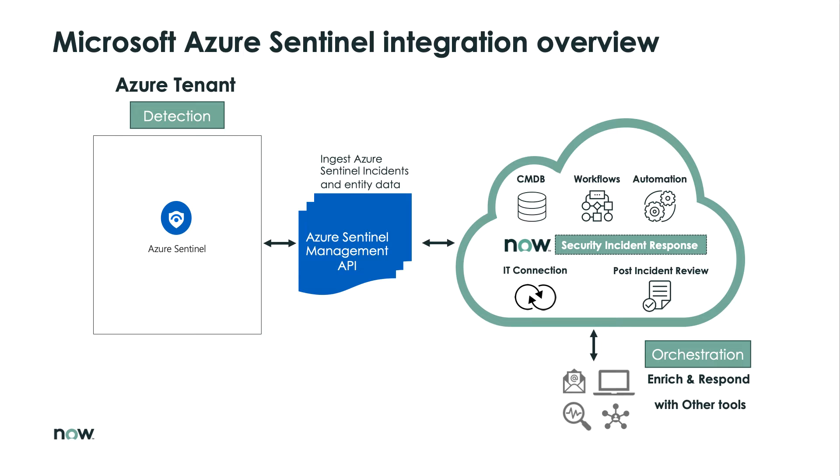Here is an overview of the integration. You can see that when incidents are ingested by the Azure Sentinel management API, we'll automatically then create them in ServiceNow Security Incident Response. With the Azure Sentinel integration, we allow for bi-directional updates, such as incident closure, incident status change, and the synchronization of comments. With the Graph Security API integration, we only support alert updates for a few security providers. We recommend using the Azure Sentinel integration if your preliminary incident investigation is in Microsoft Azure Sentinel, and then subsequent investigation is done in ServiceNow Security Incident Response.